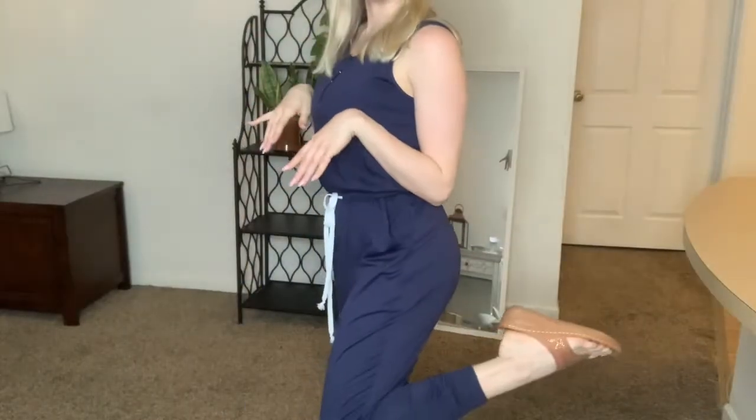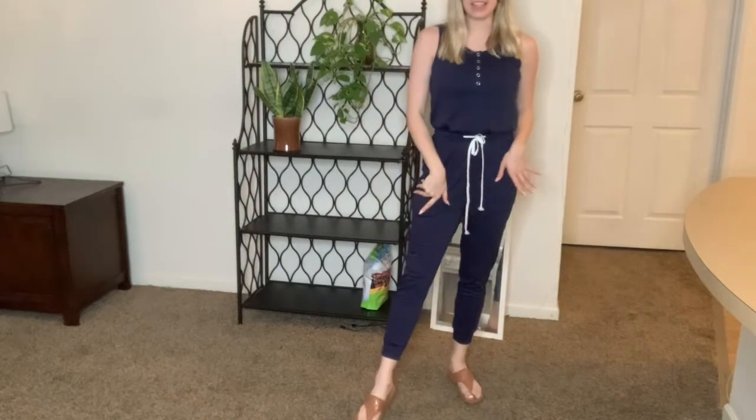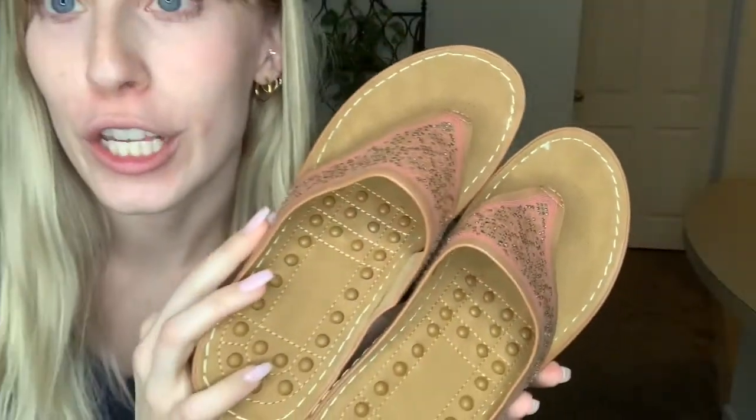Hi, so I want to talk about these super cute sandals that I am wearing right now. I just absolutely love these. They have just been perfect for the summer. So let me show you these up close. They are just so super cute and so super trendy. They have such a beautiful design and they have little bitty rhinestones on them.